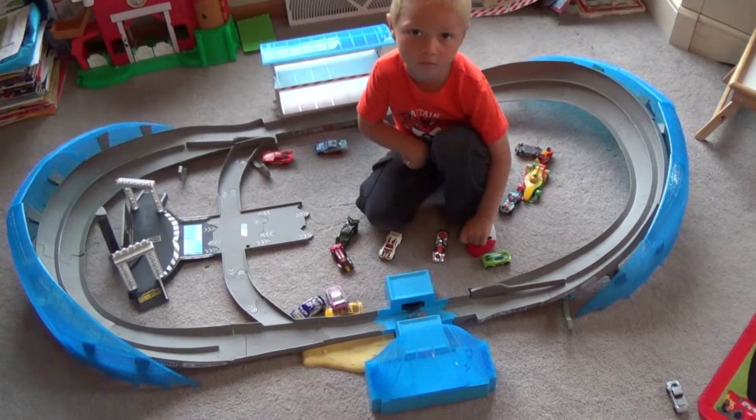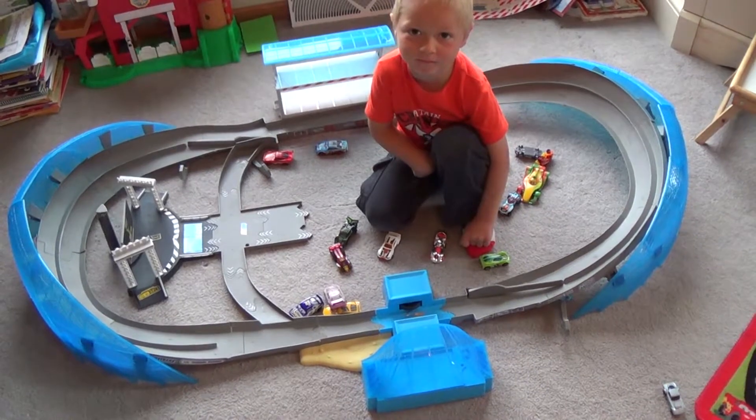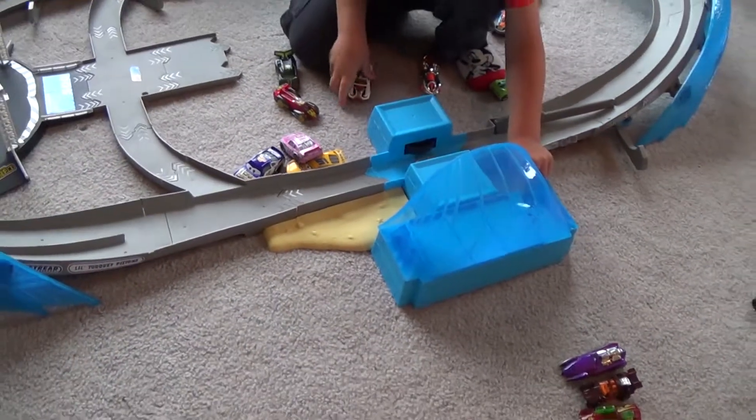Here we have the Disney Cars Ultimate Florida Speedway track, and we're going to test a couple Hot Wheels on it. Disney Cars is just Hot Wheels, right? Just Hot Wheels. Put them on the track, because Hot Wheels are just so fast.